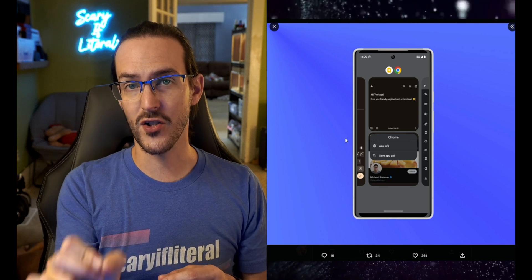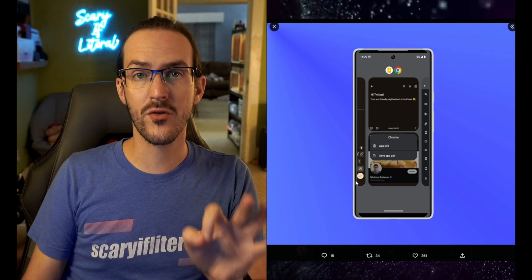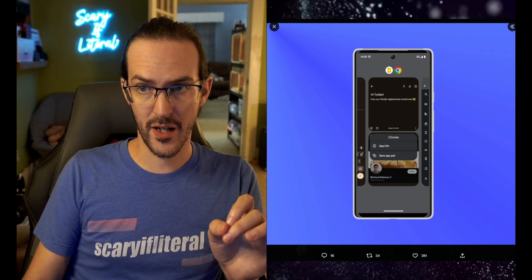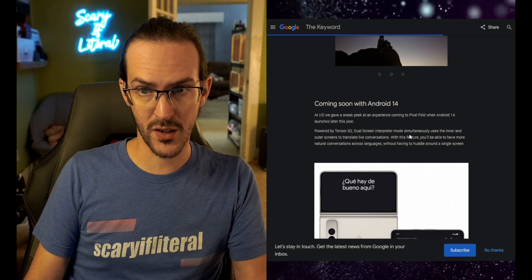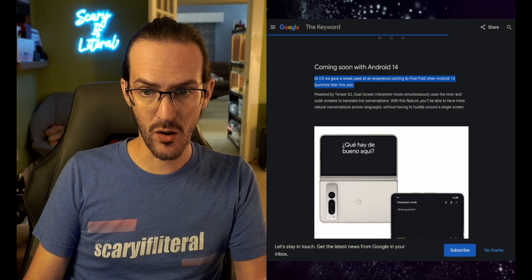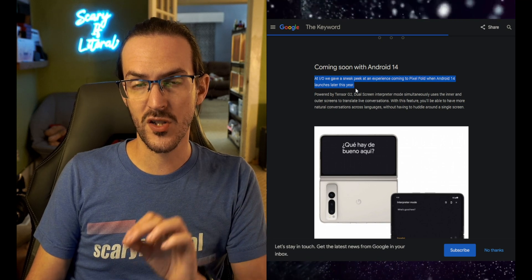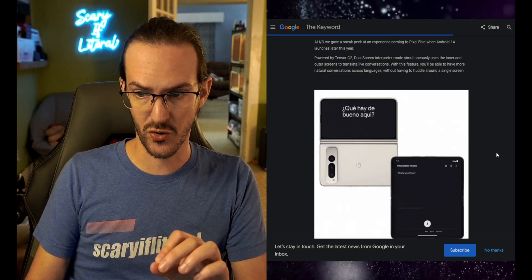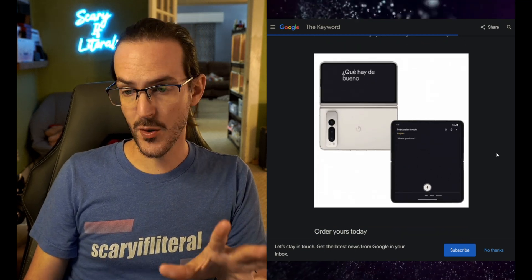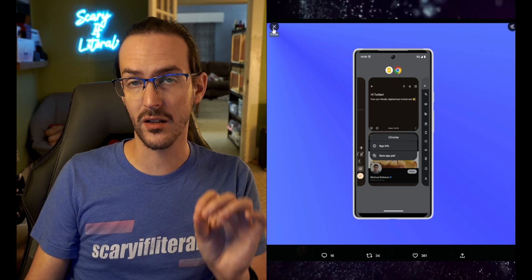But you can see that the feature is being worked on. It's important to note that this is a feature of Android 14, and to my knowledge the Pixel Fold is launching with Android 13. If we go to blog.google.com, it says coming soon with Android 14 — at I/O they gave a sneak peek at an experience coming to Pixel Fold when Android 14 launches later this year. They go on to talk about the dual screen interpreter mode, which you can see being demoed in a GIF. So it's probably safe to assume this functionality will not be on the Pixel Fold at launch.